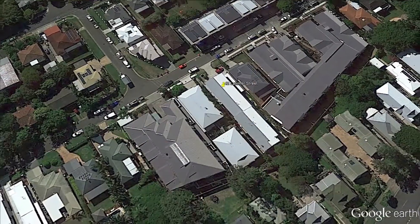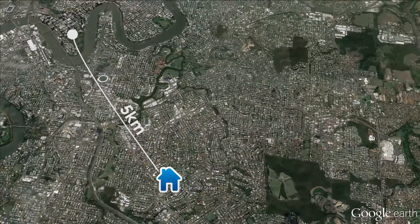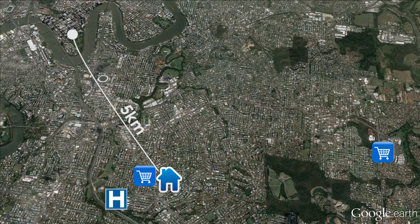This property is in a great location, just 5km from the city. The local Coles is just down the road and it's just a short drive to Stones Corner Cafes or Westfield Carindale. Add to that major hospitals, the Gabba, and public transport on Logan Road or the local bus station — this really is a perfect location.